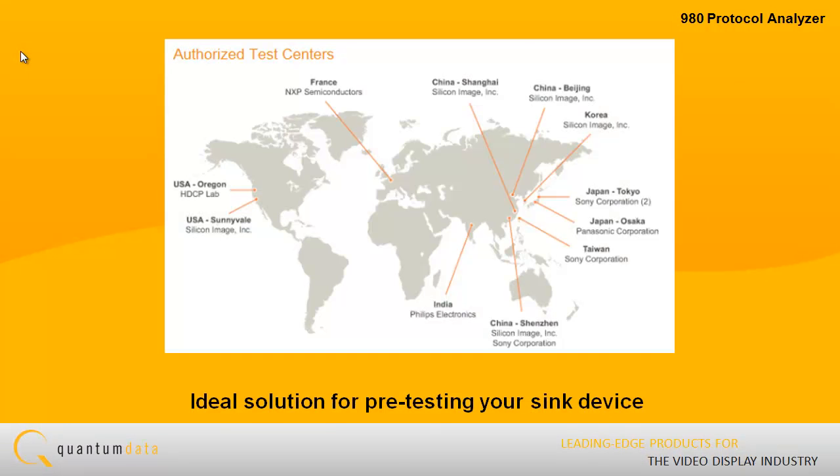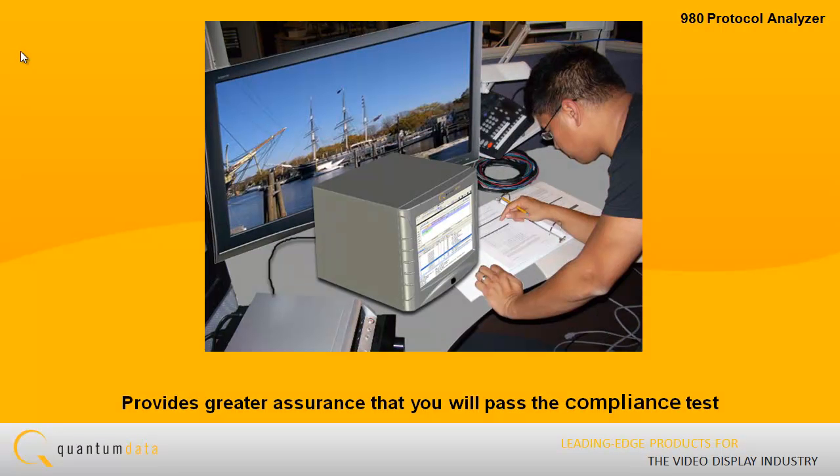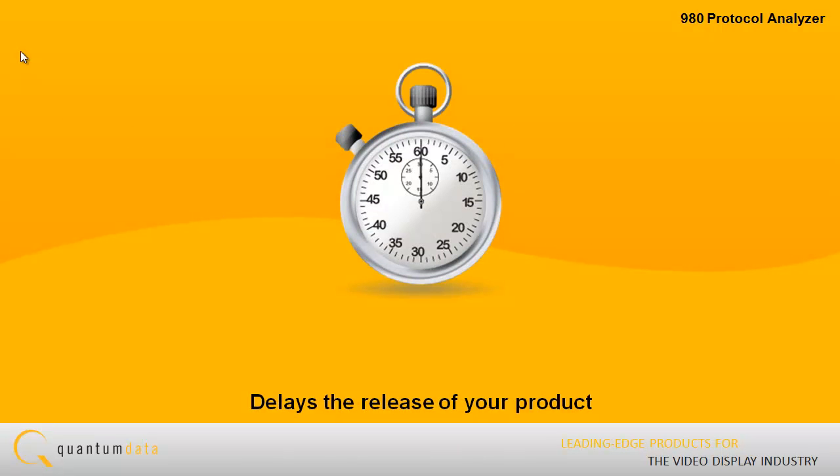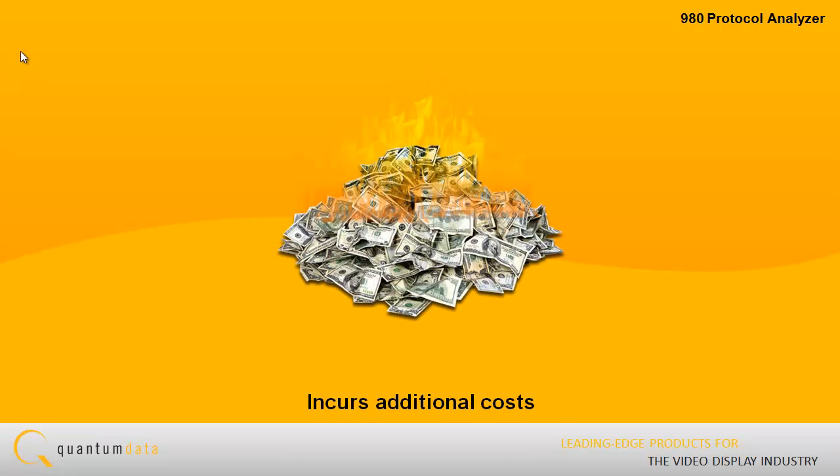The 980 HDMI Sync Compliance Test Suite is an ideal solution for pre-testing your sync device prior to submission to the HDMI Authorized Test Center, ATC. Pre-testing your sync provides greater assurance that you will pass the compliance test when submitted to the ATC. Having to submit your product multiple times can result in delaying the release of your product and in incurring additional cost.